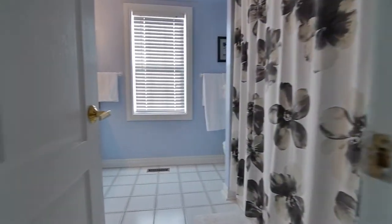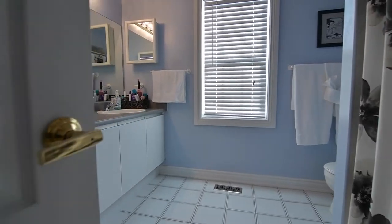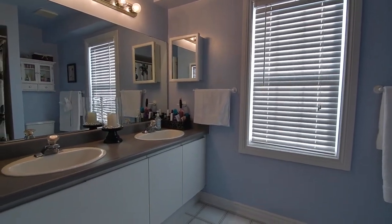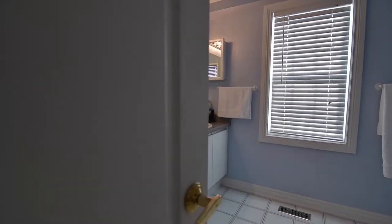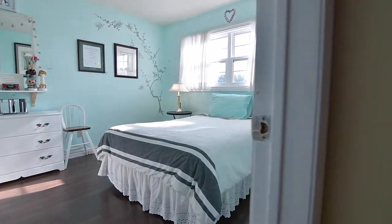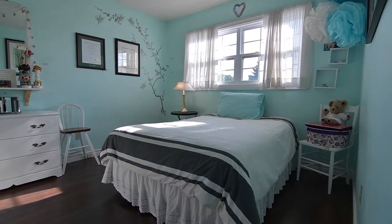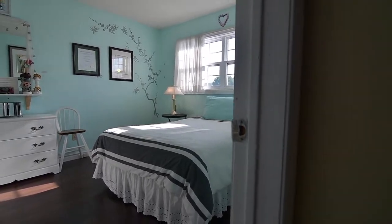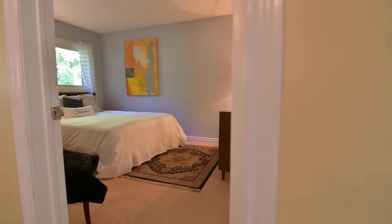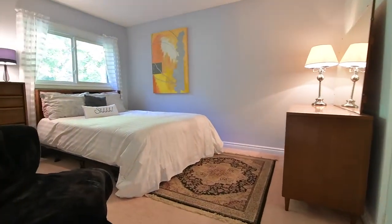Perfect for busy mornings, the five-piece family washroom features a wall-to-wall vanity with his and her basins and plenty of toiletry storage, as well as ceramic tiled floor and bath area. The third bedroom features a large window allowing for plenty of bright and natural light as well as laminate floors, and the fourth bedroom is finished with soft cosy broadloom and has a large double closet.